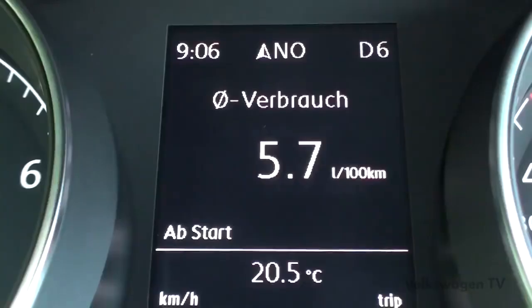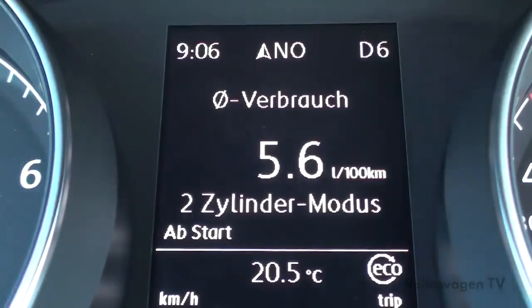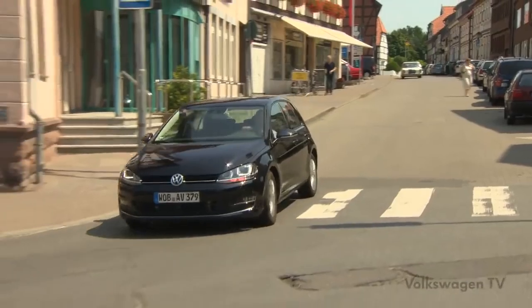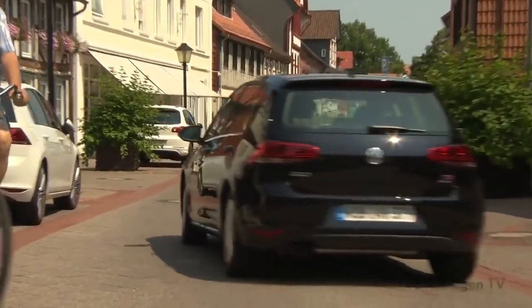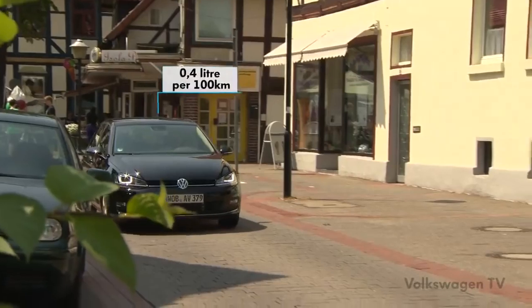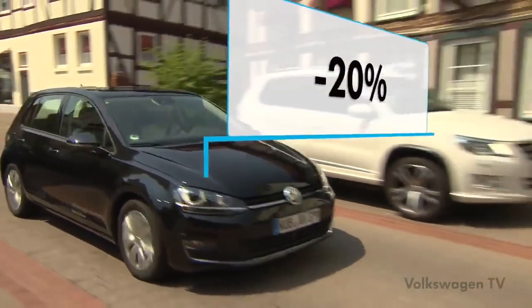The multi-function display shows the driver when driving in two-cylinder mode. When driving in four-cylinder mode, the display will clear. In the new European driving cycle, NEDC, active cylinder management reduces the engine's fuel consumption by up to 0.4 litres. In city driving, the engine consumes up to 20% less fuel.